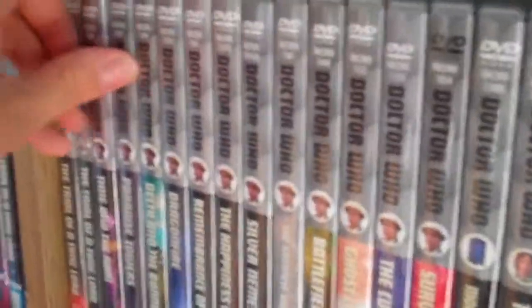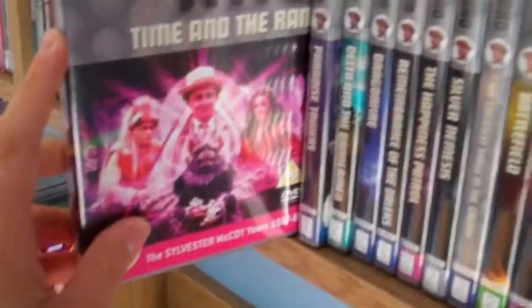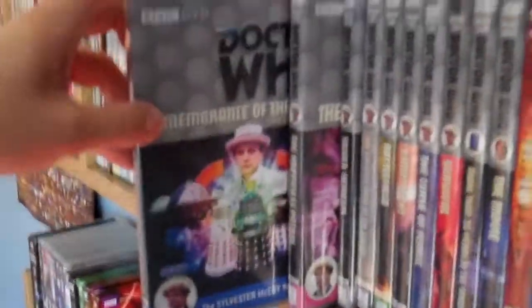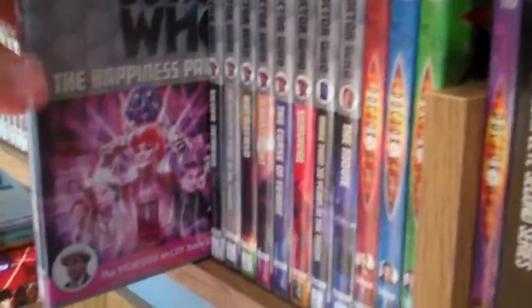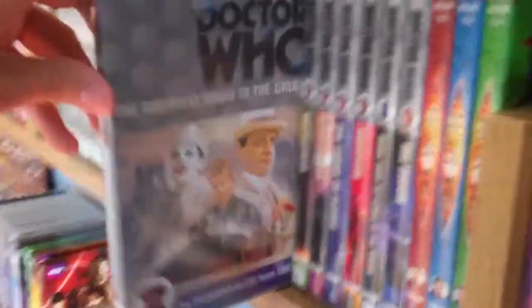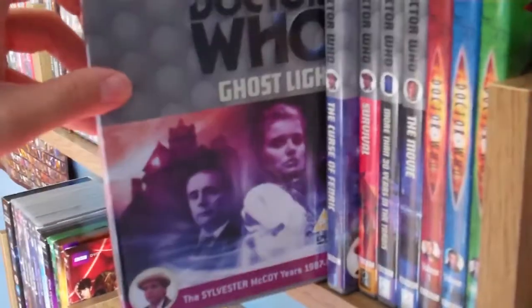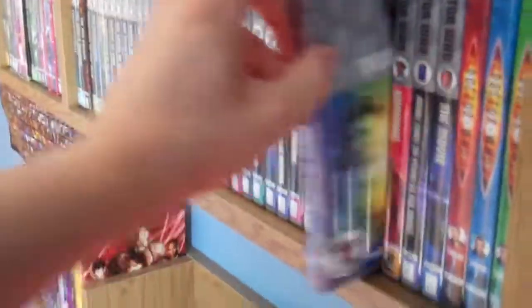Now moving on to the 7th Doctor, Sylvester McCoy: Time and the Rani, Paradise Towers, Delta and the Bannermen, Dragonfire, Remembrance of the Daleks Special Edition, The Happiness Patrol, Silver Nemesis, The Greatest Show in the Galaxy, Battlefield, Ghost Light, The Curse of Fenric, and Survival. That is it for the Sylvester McCoy era.